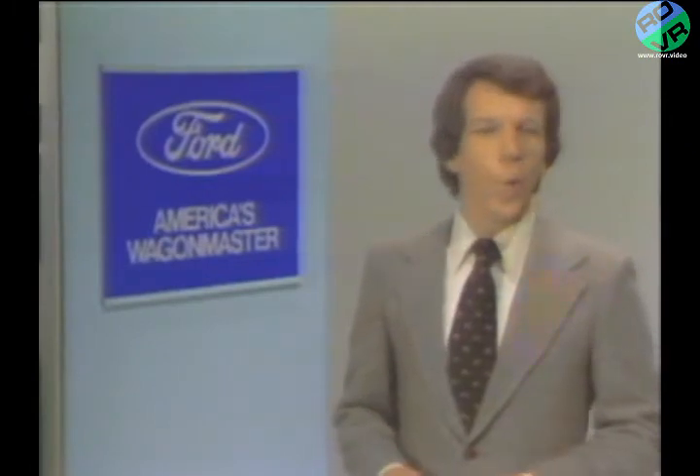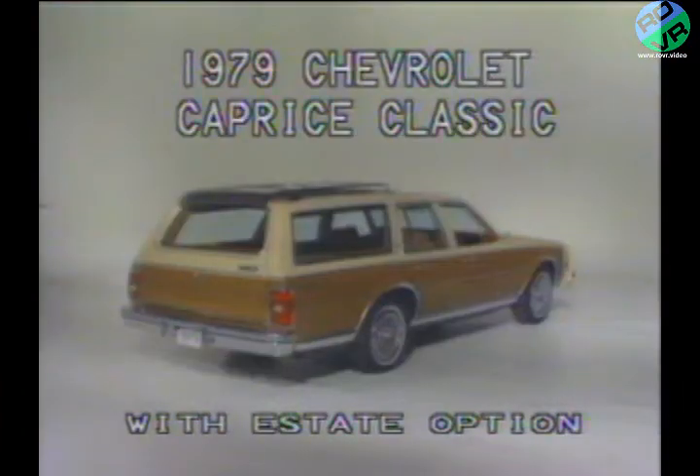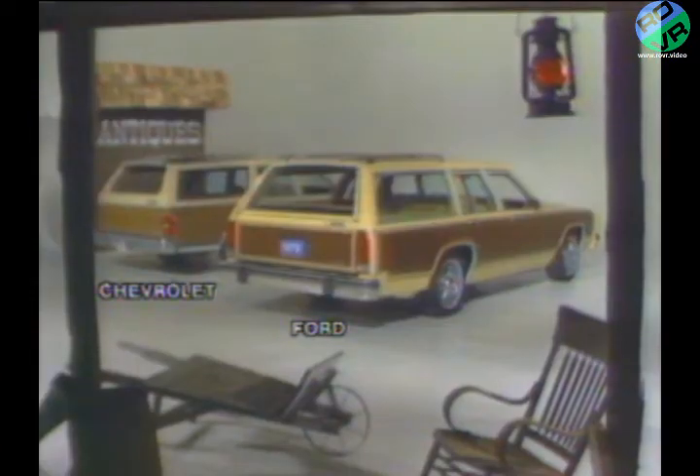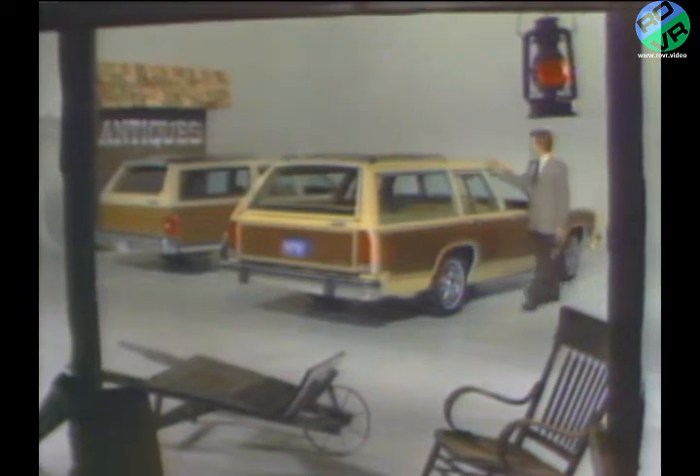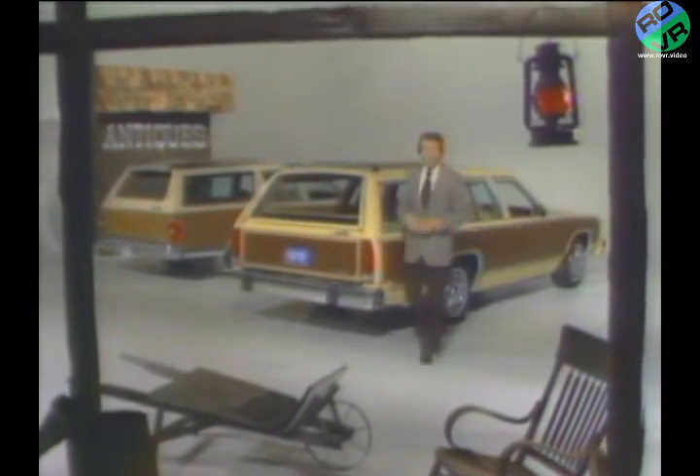In the next few minutes, we're going to see how Ford's all-new LTD station wagon compares to its major competitor, the full-size Chevrolet wagon. Together, Ford and Chevrolet account for about two out of every three full-size station wagon sales. They are without question the top two contenders in the full-size wagon market.